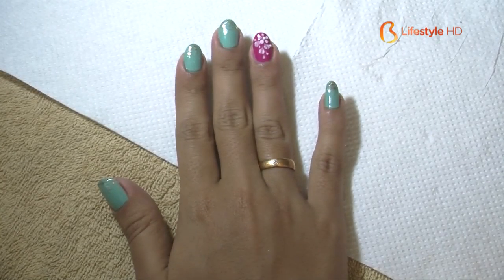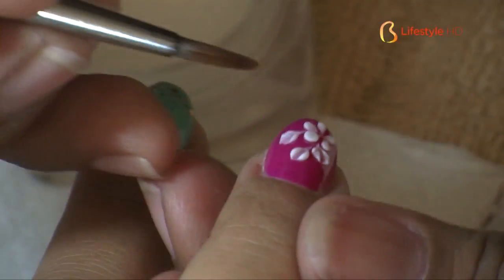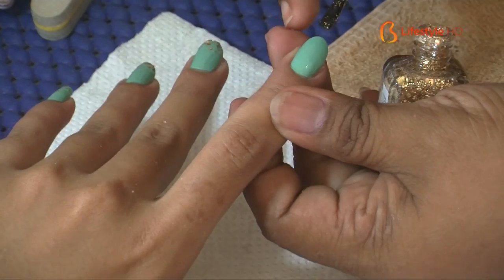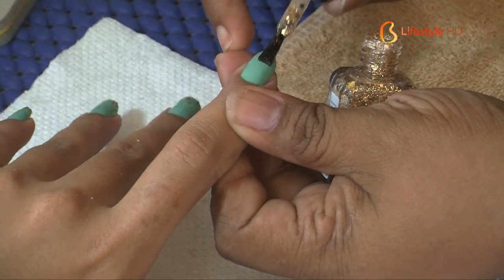Besides that, there are also various nail decoration options. There's 3D, stone, and glitter. For 3D, there are several forms like flowers and leaves. The glitter is used just for gradient effects. The stones can be combined with 3D designs as well.